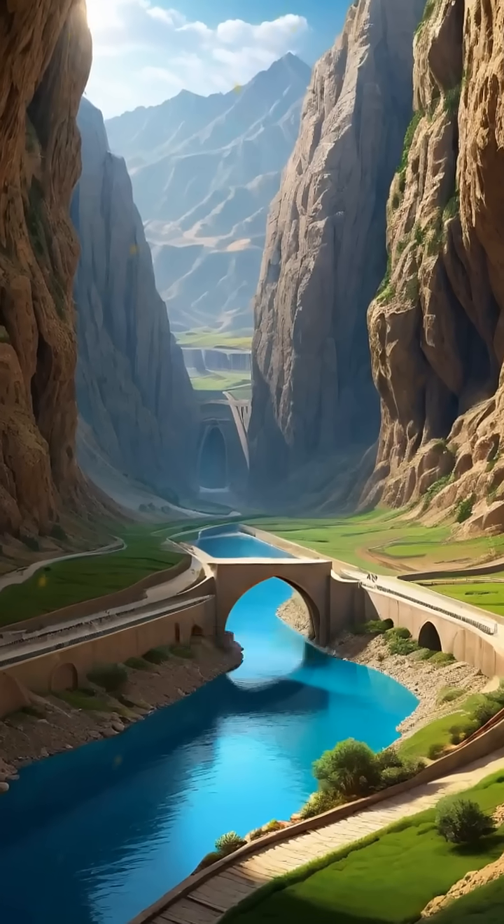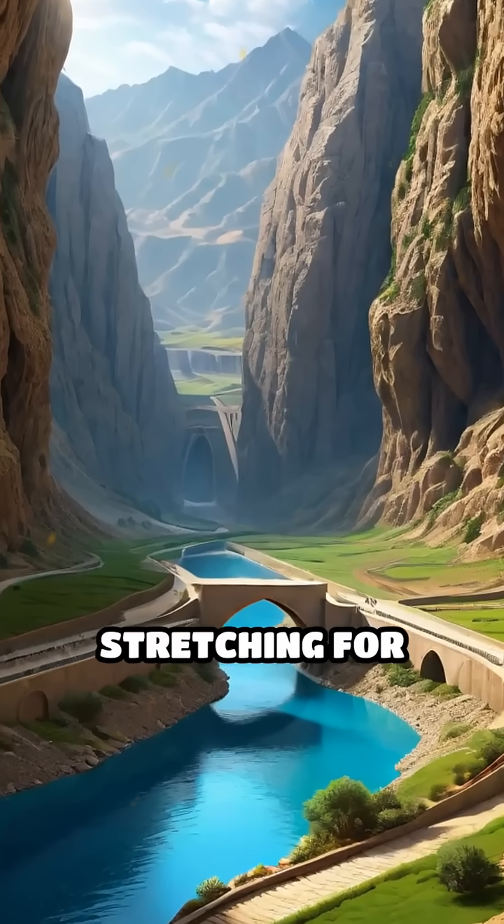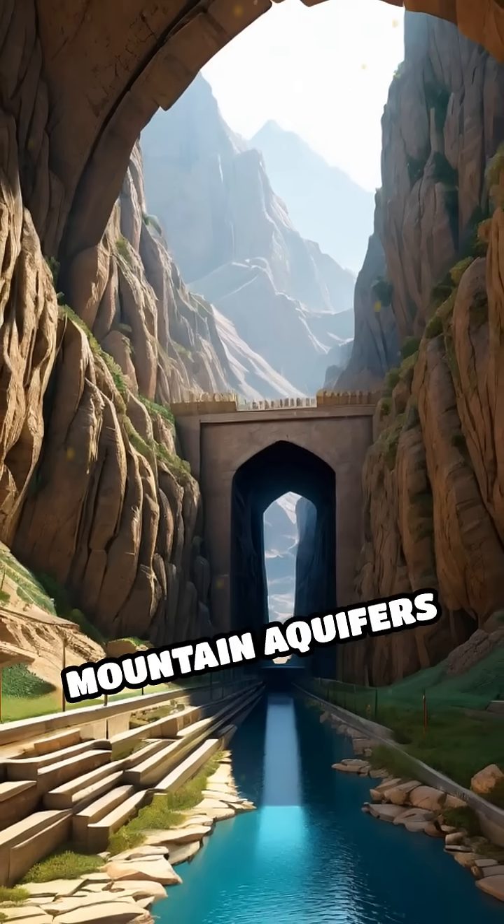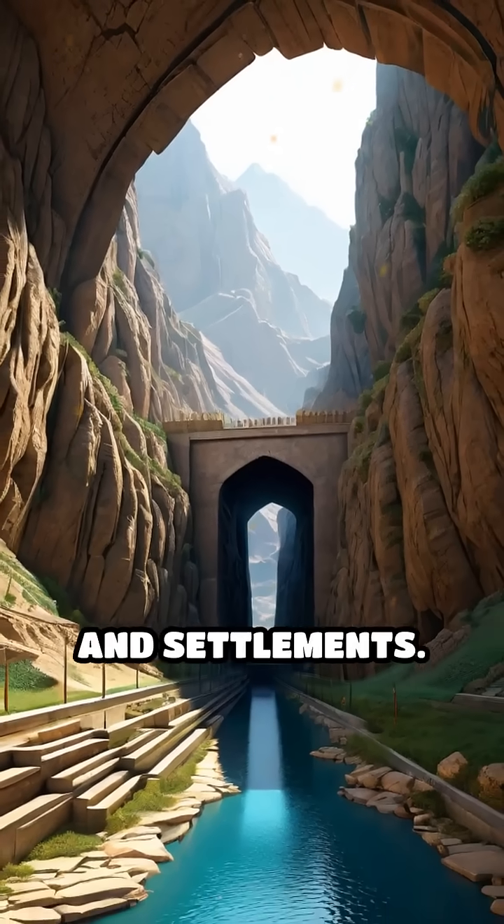Kanaats are gently sloping underground channels, sometimes stretching for tens of kilometers, designed to transport fresh water from mountain aquifers to distant fields and settlements.